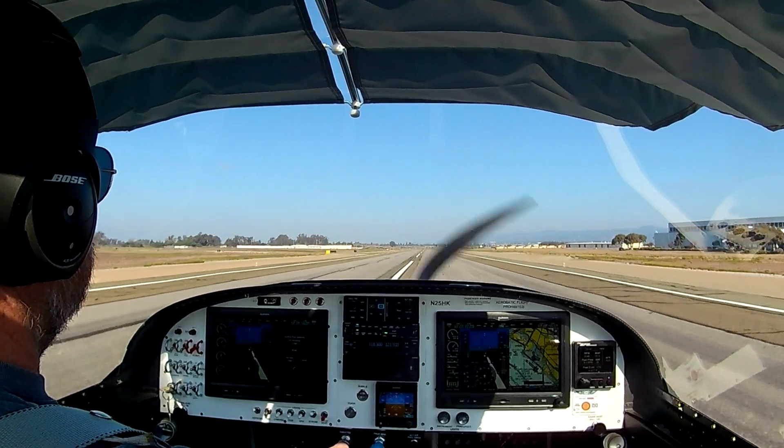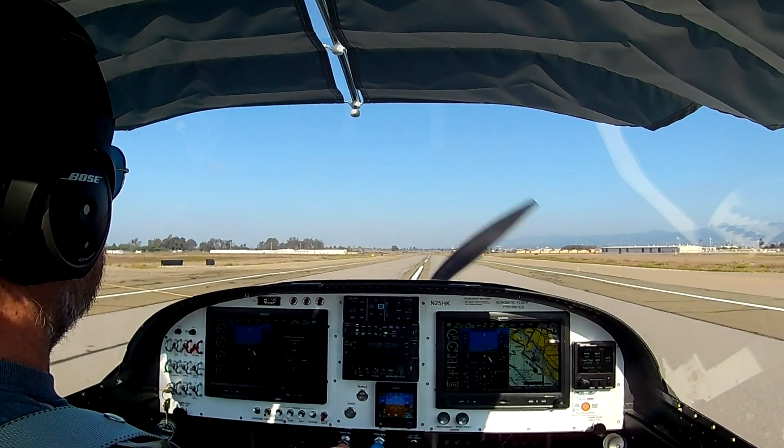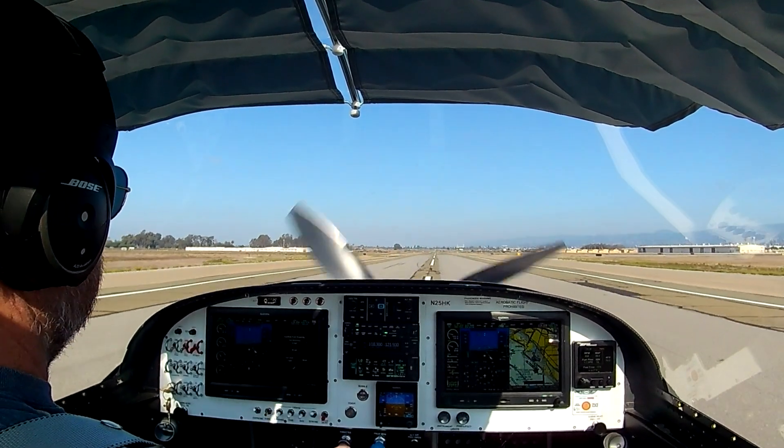And there we go. You see how fast that is? Once that nose gets slightly off the ground, about one to one and a half seconds after that, you're going to be airborne.